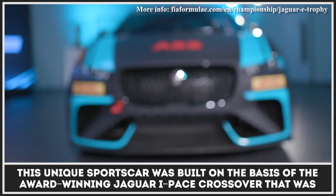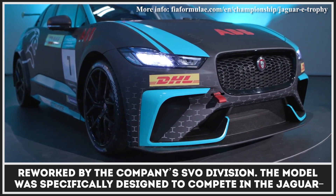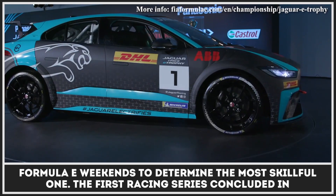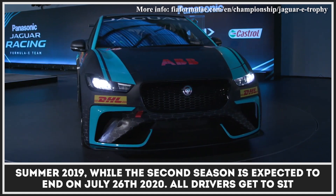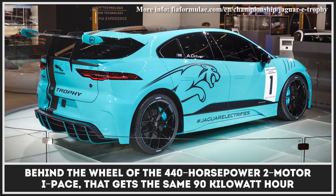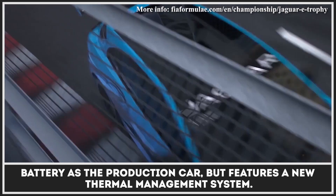This electric sports car was built on the basis of the award-winning Jaguar I-PACE crossover, reworked by the company's SVO division. The model was specifically designed to compete in the Jaguar-arranged E-Trophy Championship, where 20 drivers complete 10 races around the world on select Formula E weekends to determine the most skillful one. The first racing series concluded in summer 2019, while the second season is expected to end on July 26, 2020. All drivers get to sit behind the wheel of the 440-horsepower two-motor I-PACE, which gets the same 90 kWh battery as the production car but features a new thermal management system.